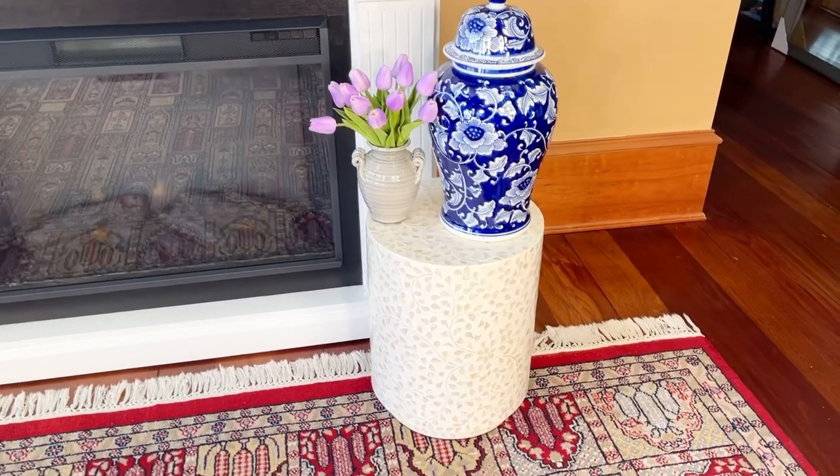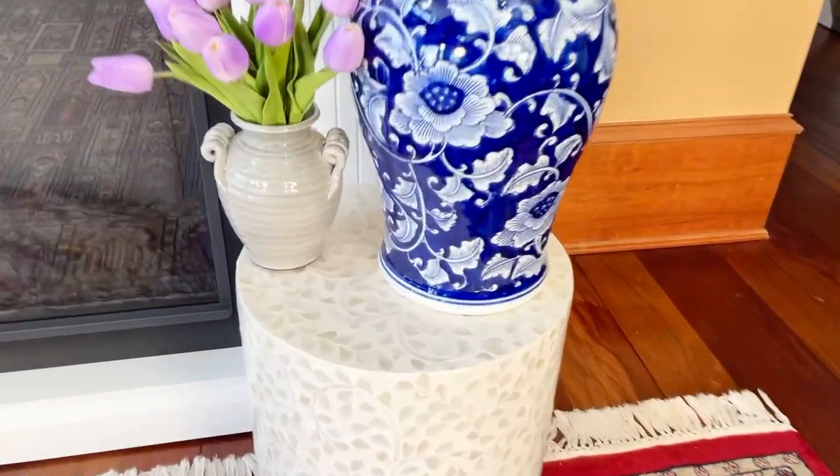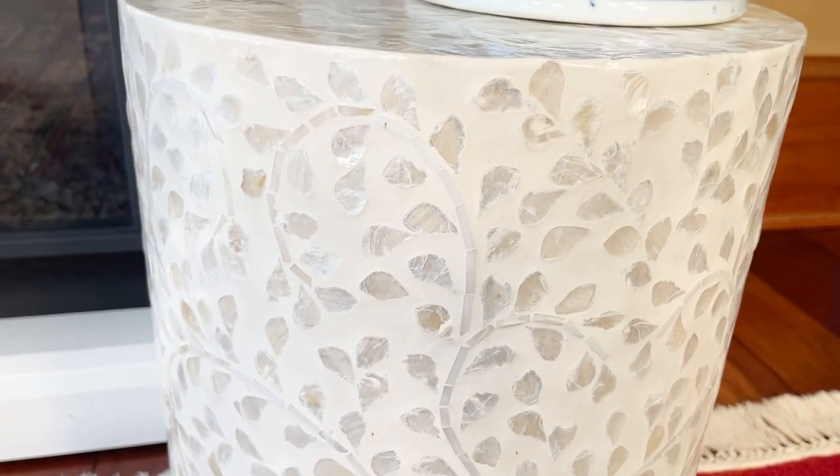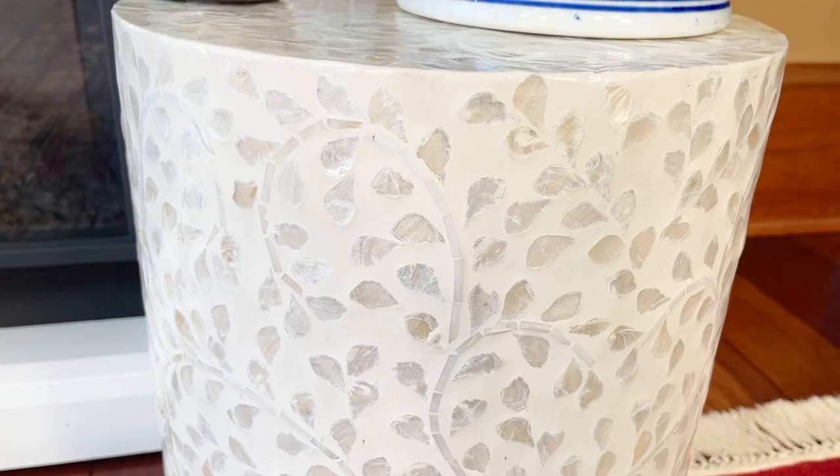A beautiful capiz stool. So this is the capiz shell. Isn't this stunning? I love, oh my gosh, the work in this is amazing.